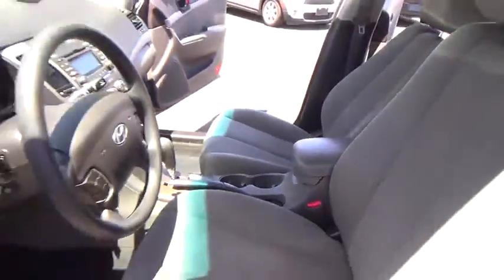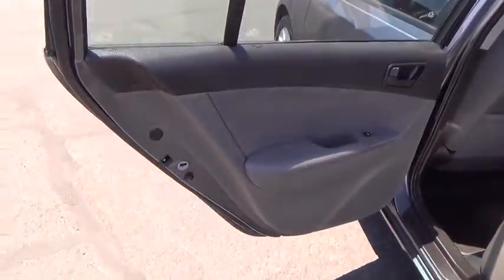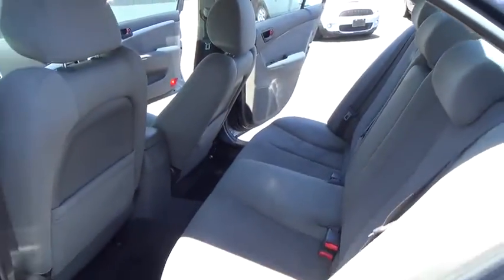Keyless entry, AM FM stereo radio, rear defrost, FWD, bucket seats, power windows, security system, CD player, MP3 player, power door locks, passenger airbag.